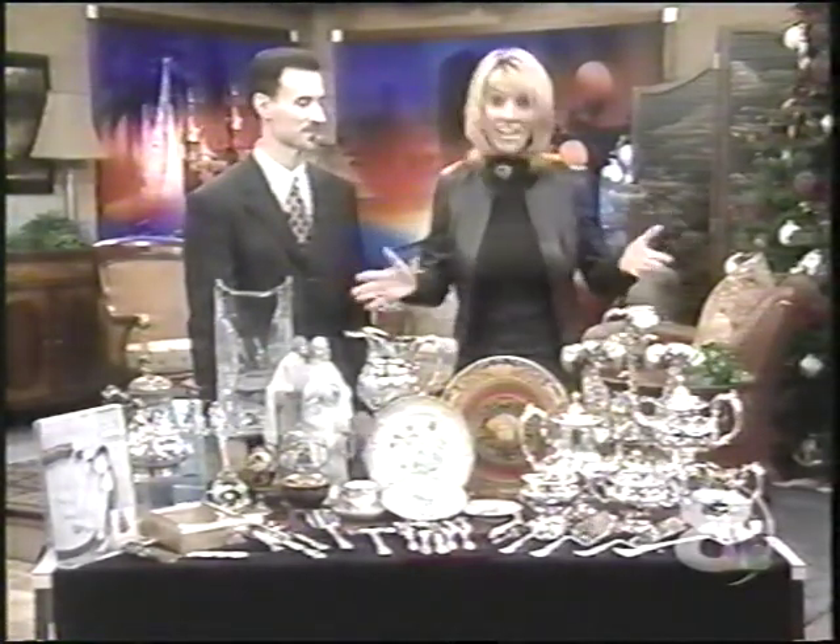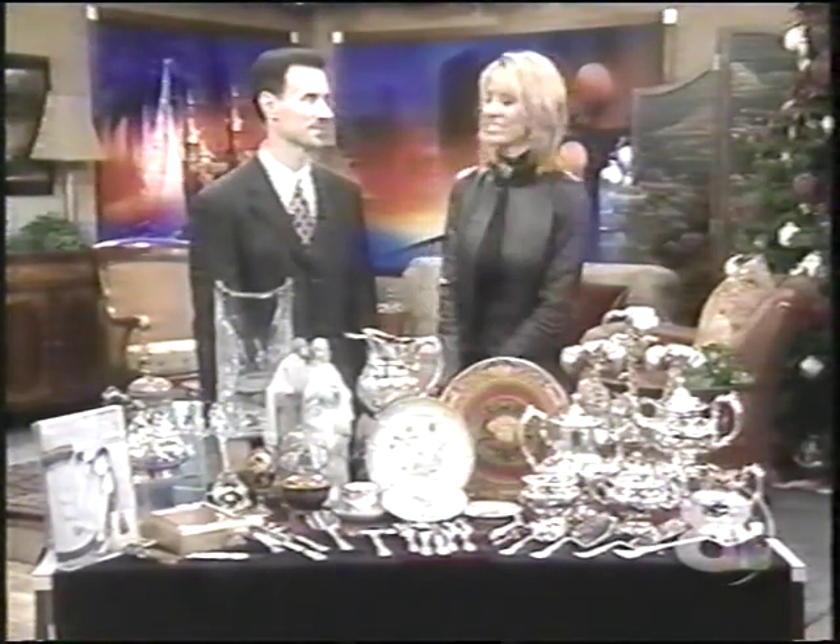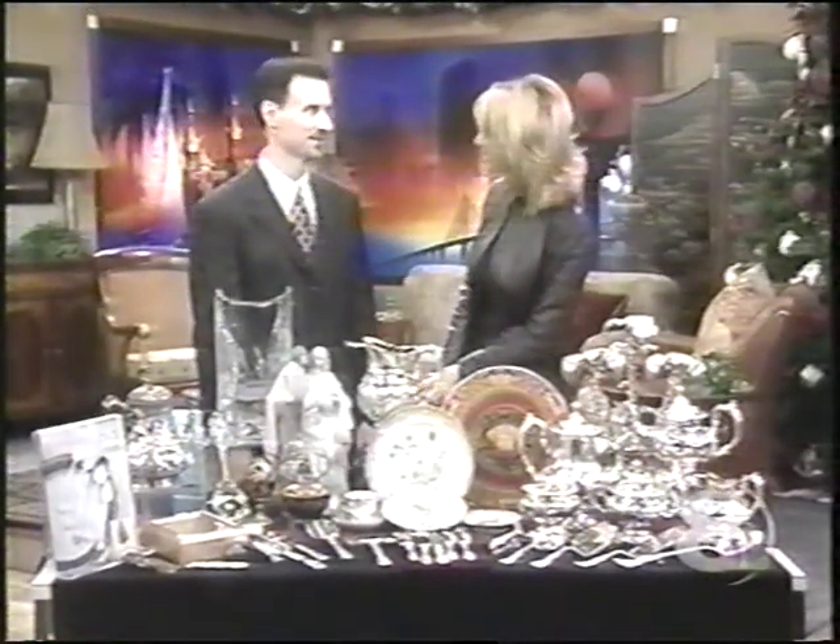It's a daytime version of the Antiques Roadshow with some new heirlooms thrown in. It's Greg Arbitain from the Silver Queen who brings us some exquisite pieces here. My pleasure being here today. I brought some beautiful things from our store over in Largo.